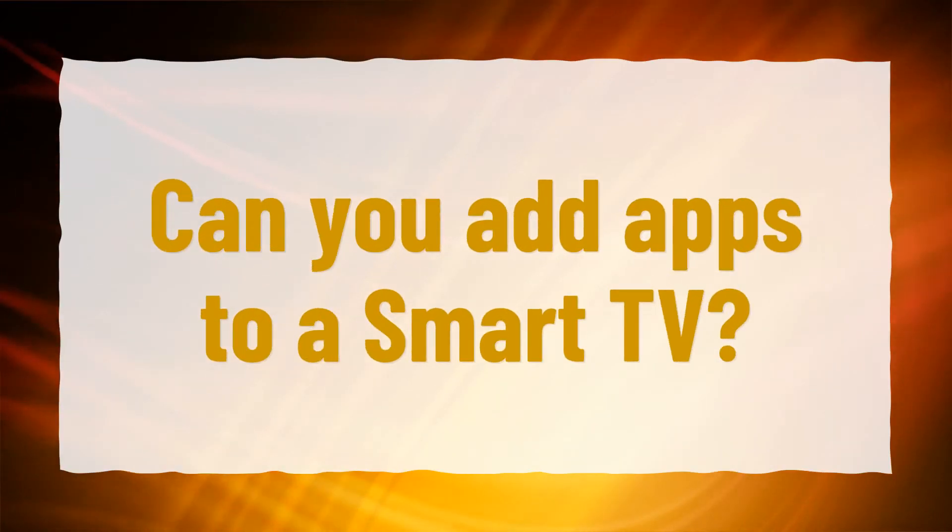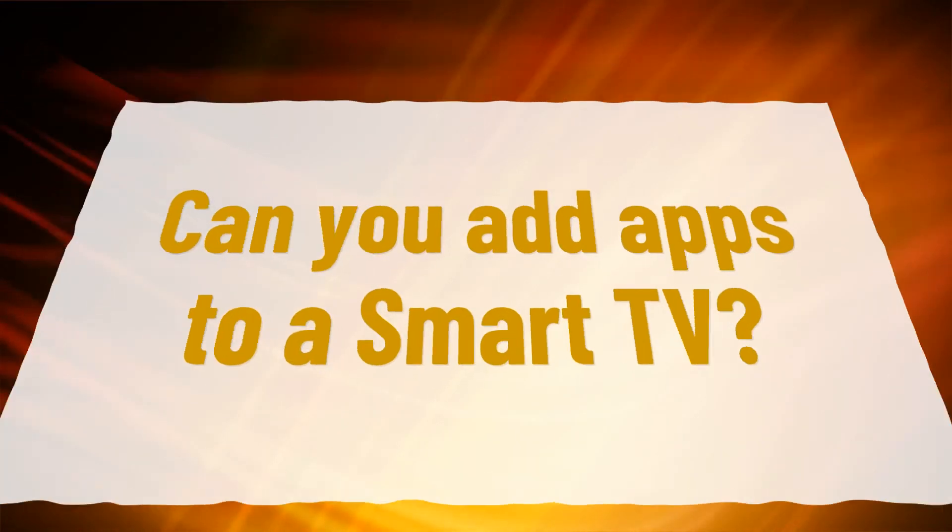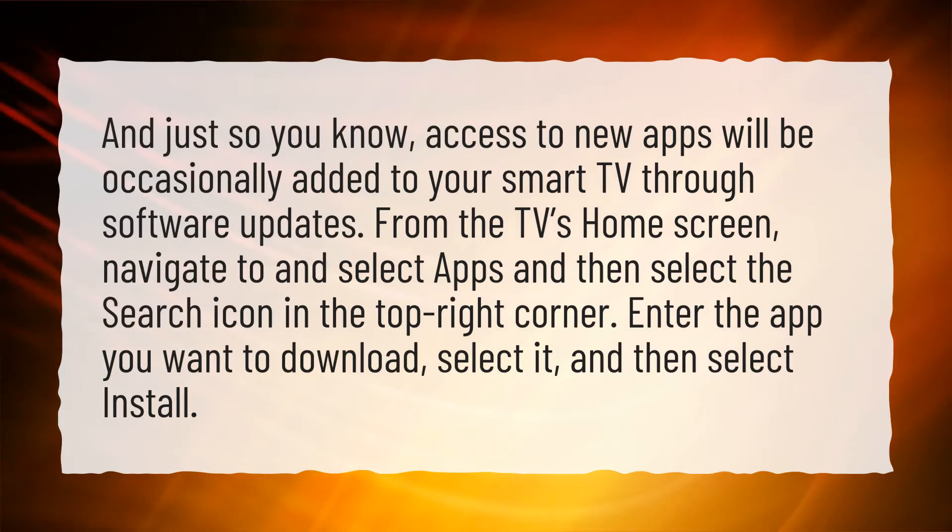Can you add apps to a Smart TV? And just so you know, access to new apps will be occasionally added to your Smart TV through software updates.